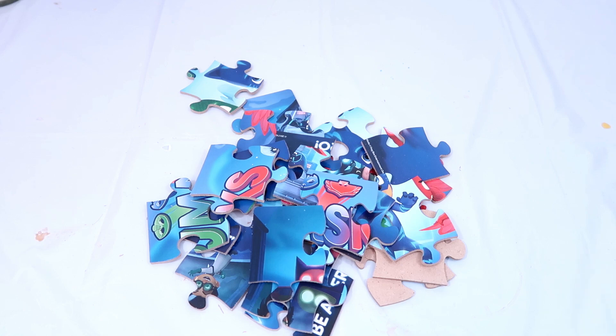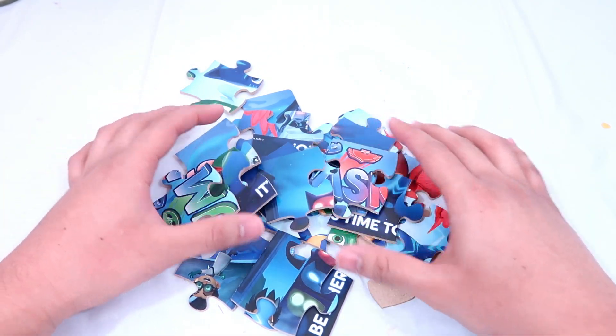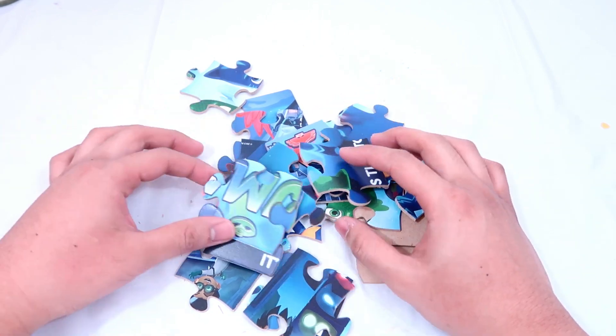Hey guys, welcome back to the channel. Today we have a jigsaw puzzle. Here are all the pieces that we're going to put together. And at the end, we're going to have a surprise. Are you guys ready to do it with me? Let's do it together!